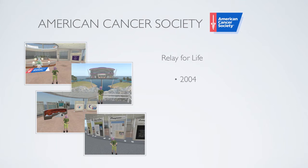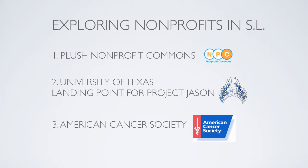In 2004, when it began, there were 99 individual avatars participating and they raised two thousand dollars. Just five years later, in 2009, 2,000 individuals participated and raised over a quarter million dollars.